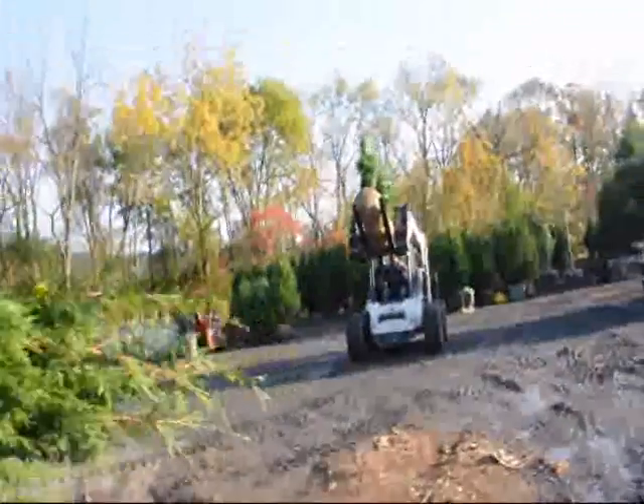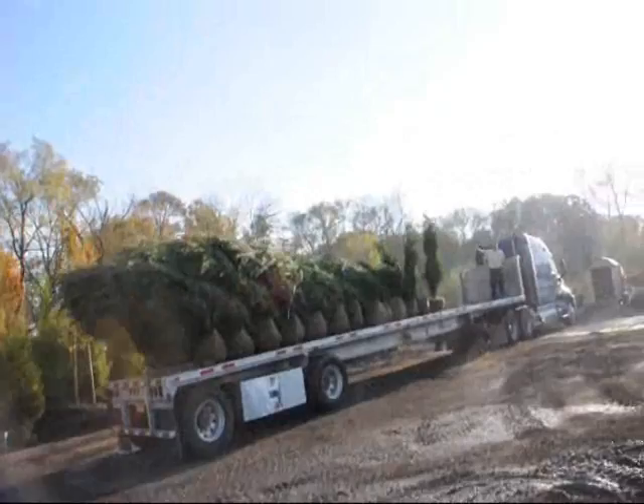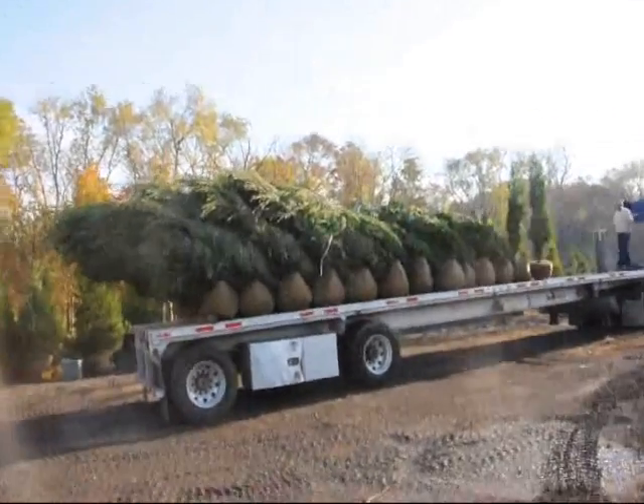Over here is Dan on the loader. Here's another truckload that's getting ready to go out. This trailer's going to Long Island.